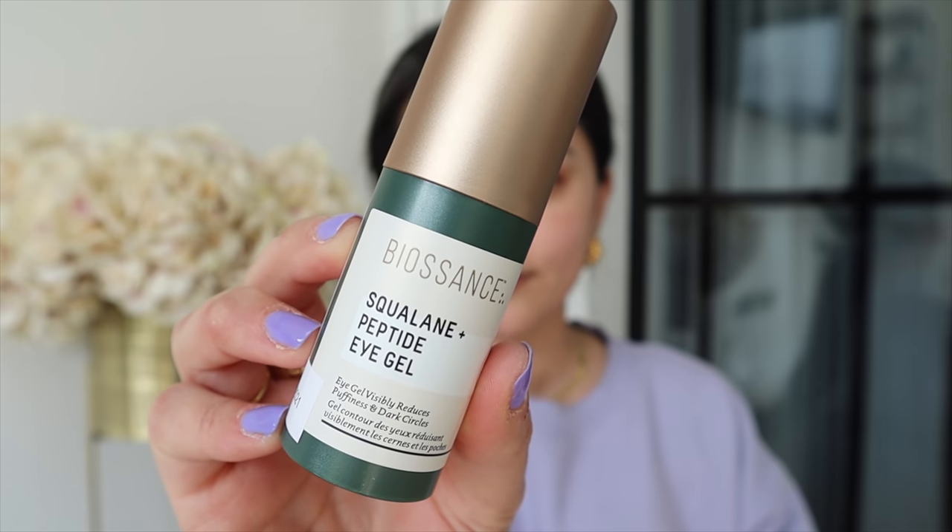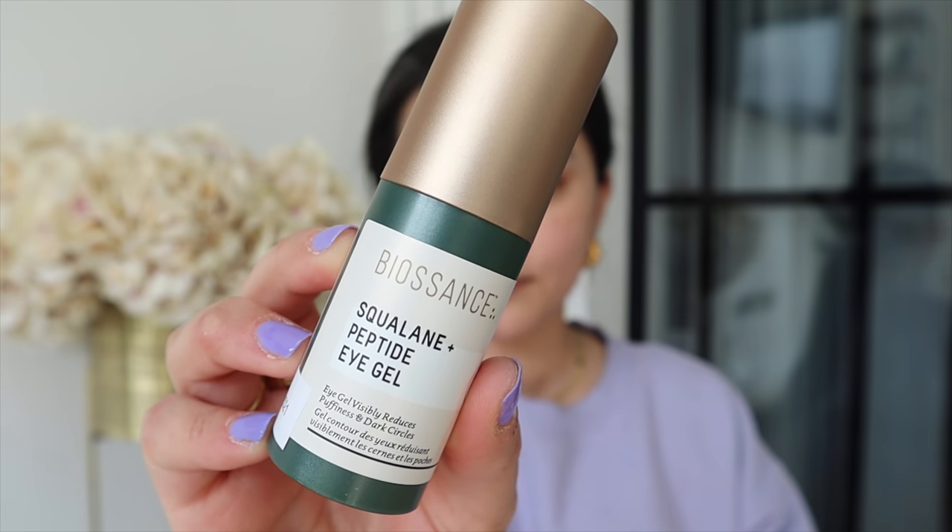I wanted to do that off camera because you guys have seen me straighten my hair so many times. I'm going to tie my hair back — I actually haven't done my skincare this morning so I thought I would do that with you guys. The first thing I'm going to do is use an eye cream. This is the Biosynce Squalene Peptide Eye Gel and I've been using this quite a lot in the daytime. I really love the texture of it — it's really lightweight and really nice under makeup.